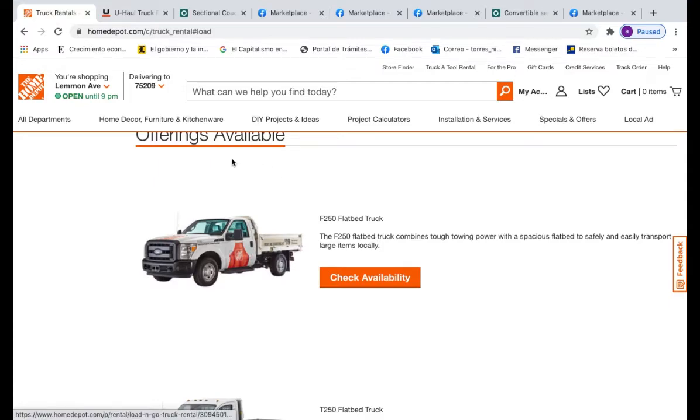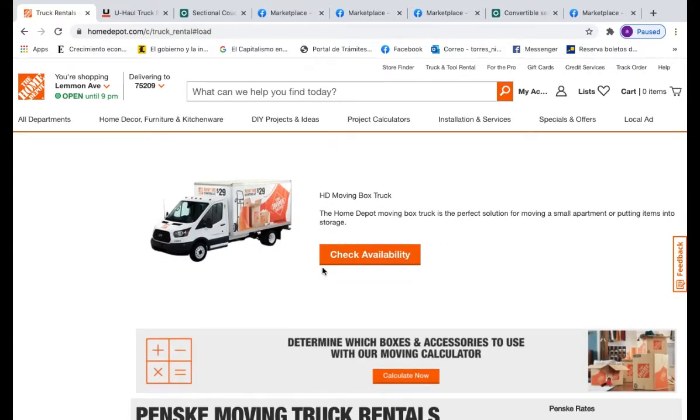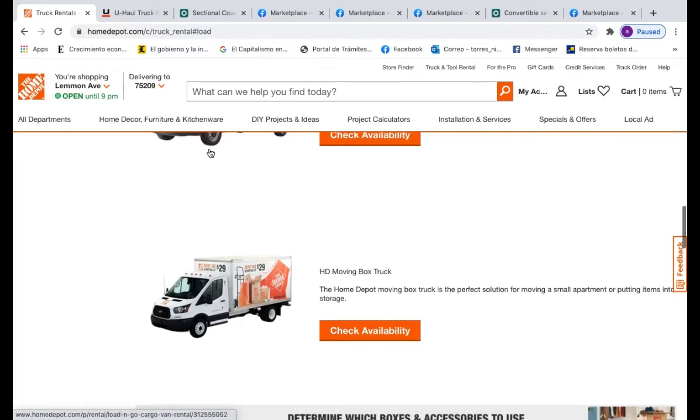I want to quickly talk about the method I use to pick up my couches, because obviously I don't own a truck. So here we are at Home Depot — this is what I use. Specifically I use the HD moving box truck. I don't want to get into all the details right now, but it's $29 for the first 75 minutes and then $5 extra for each additional 15 minutes. You can check it out yourself.